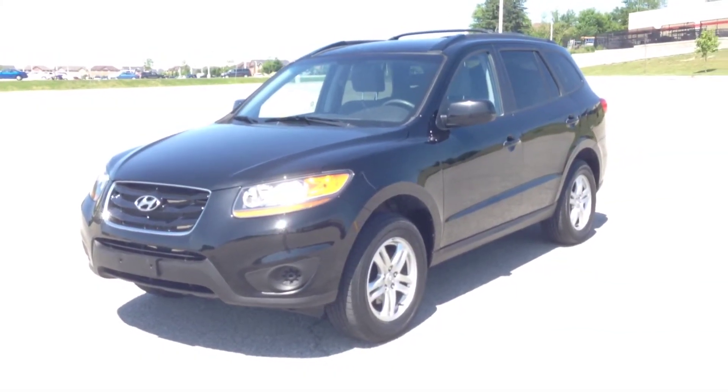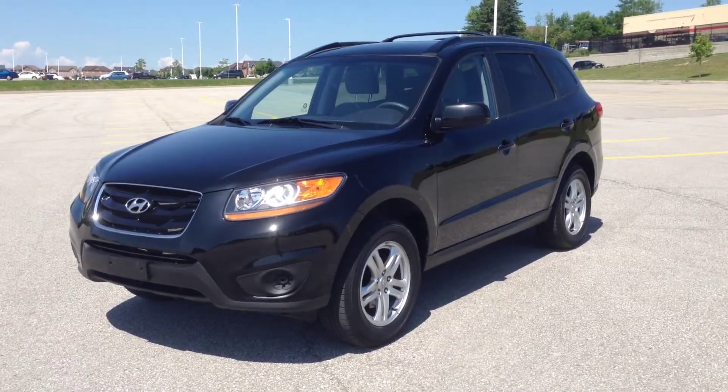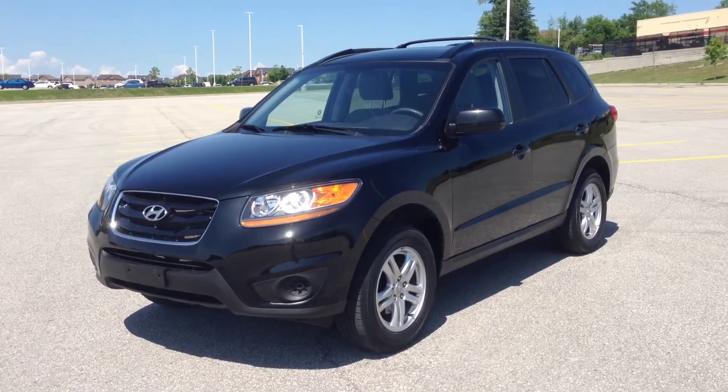Hey guys, we're here at MacIver Dodge Jeep in Newmarket, Ontario, right across from Upper Canada Mall, and right now we're looking at a pre-owned 2010 Hyundai Santa Fe GL.